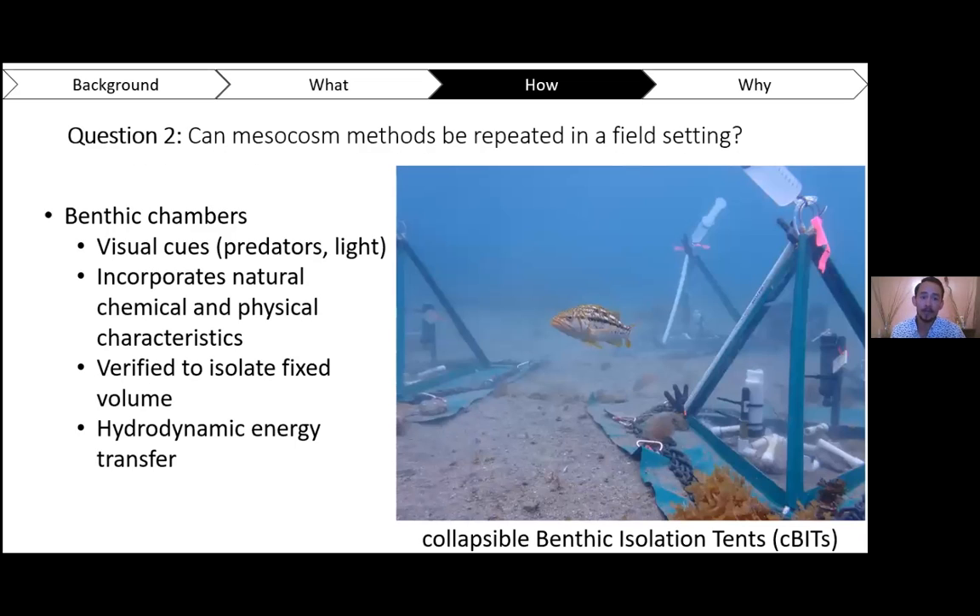To answer question two — can mesocosm methods be repeated in a field setting — we use what my lab calls collapsible benthic isolation tents, also known as CBITs, but I'll just call them chambers. We place these benthic chambers out on the ocean floor in Big Fisherman's Cove. They have clear polycarbonate walls that allow the hydrodynamics of wave motion to circulate water through the chambers, while still isolating a fixed volume of water. That allows us to acidify those chambers using a 500 mL plastic syringe filled with CO2-supersaturated seawater, which we inject into the chamber.